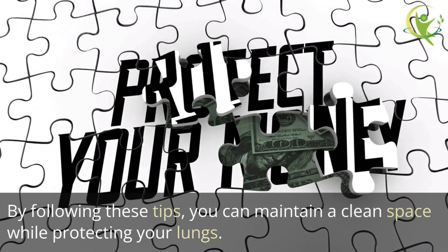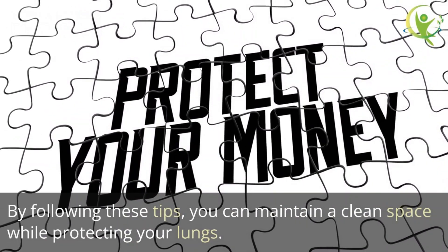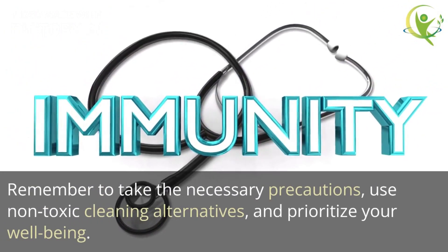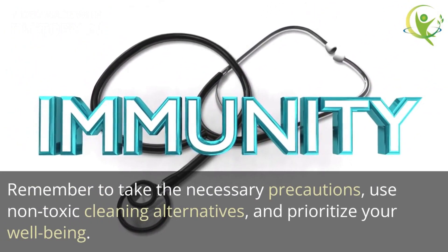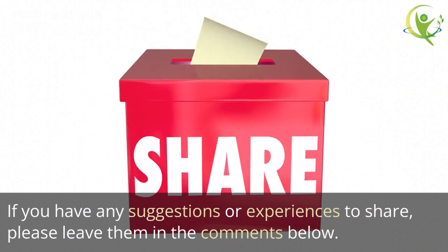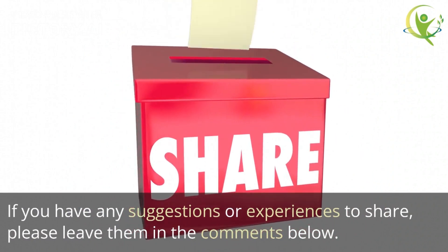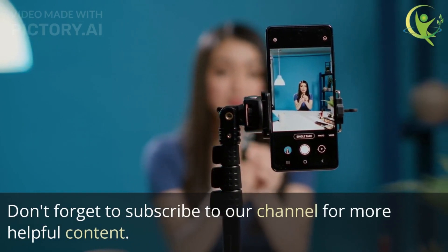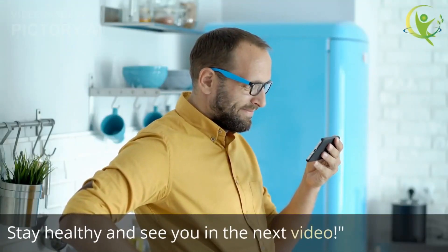Keeping a clean and breathable home environment is crucial for individuals with COPD. By following these tips, you can maintain a clean space while protecting your lungs. Remember to take the necessary precautions, use non-toxic cleaning alternatives, and prioritize your well-being. If you have any suggestions or experiences to share, please leave them in the comments below. Don't forget to subscribe to our channel for more helpful content. Stay healthy and see you in the next video.